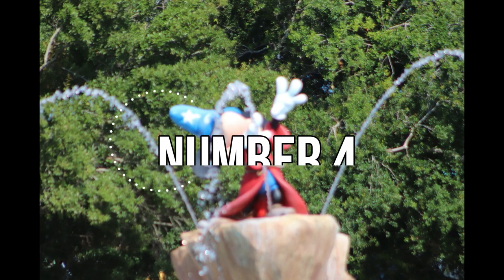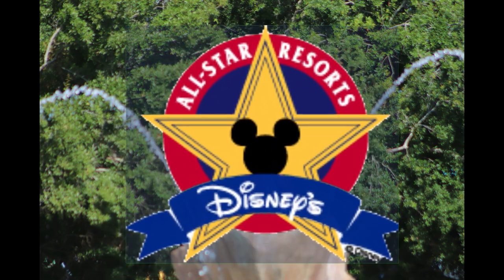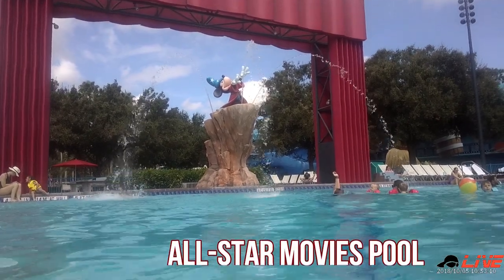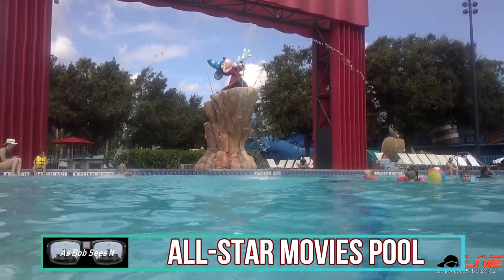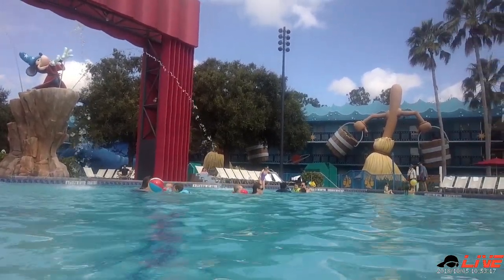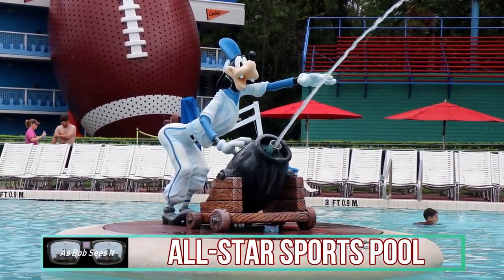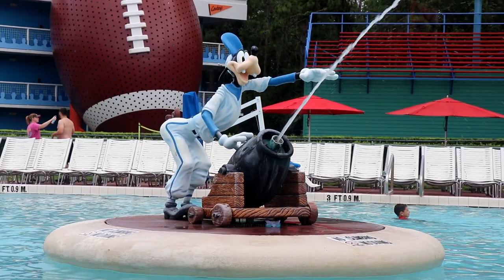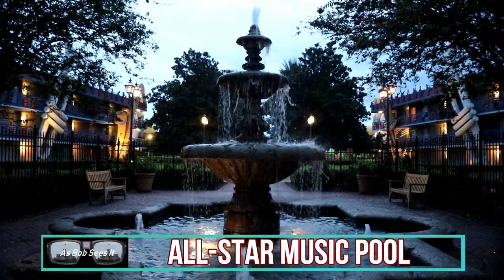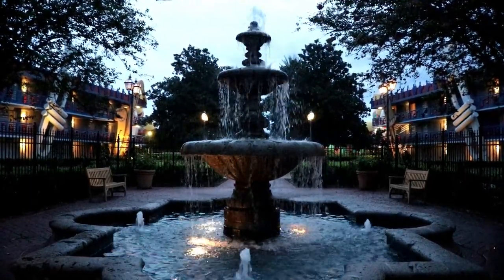We stay at All-Star Resorts a lot, so it wouldn't be right to leave them out. Our number four fountain is actually two water features and a standard fountain, all located within the All-Star Resorts. First off, there's the beautiful Mickey Fountain spraying the pool over at All-Star Movies. Heading over to All-Star Sports Resort, there's one of my favorites — Goofy, who's spraying out towards home plate in the baseball-themed pool. And right in the middle of All-Star Music is the beautiful fountain in front of the Jazz section, reminiscent of New Orleans, Louisiana.